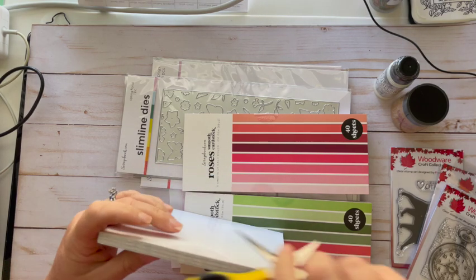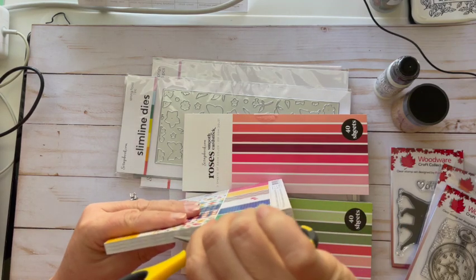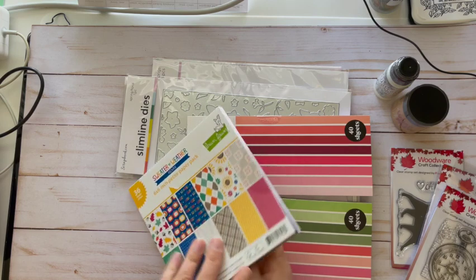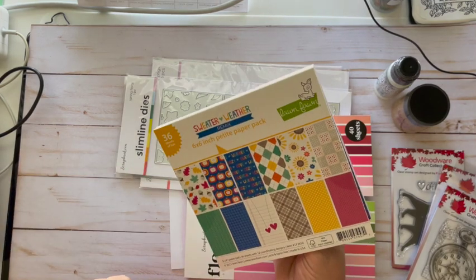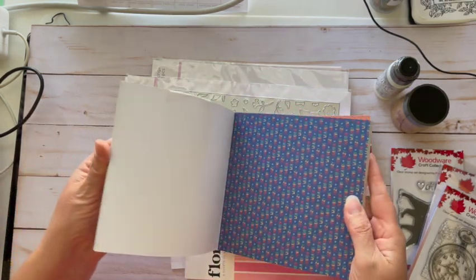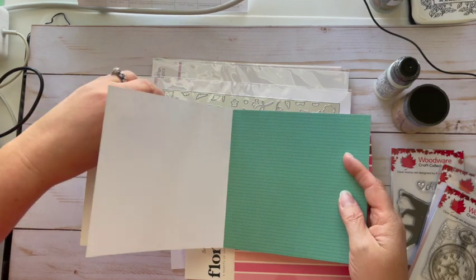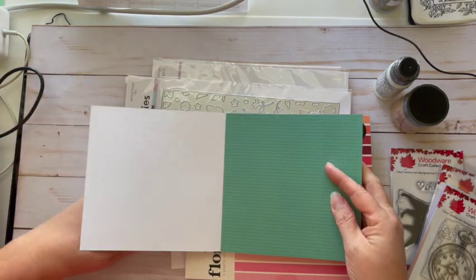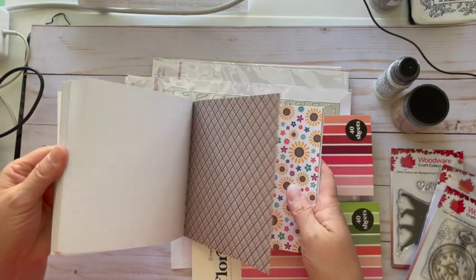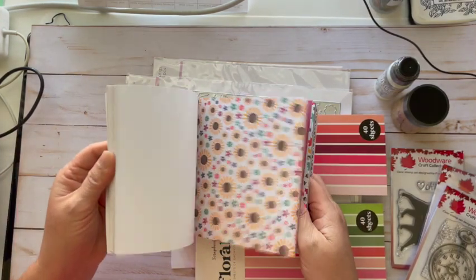This little paper pack was also free — all you do is pay shipping. This is a Lawn Fawn Sweater Weather Remix, a six by six paper pad. It's going to have some cute things in it. Oh, that could be very fall — oh yeah!